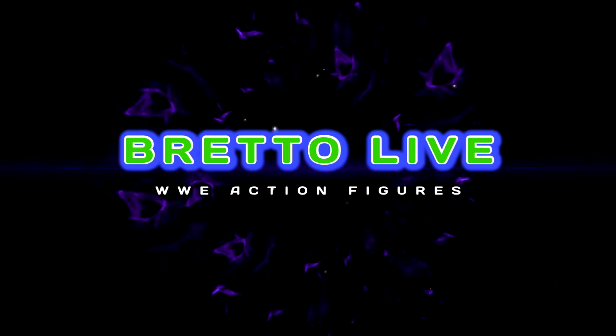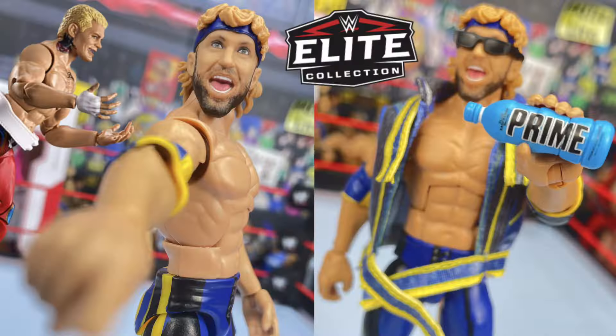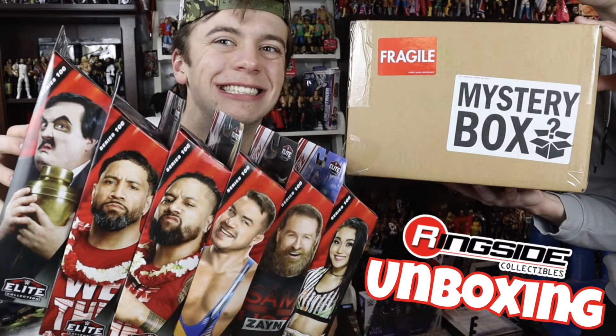WWE World day one - we got some new figures to talk about. It's the phenomenal AJ Styles and you're watching Red O Live. WWE World, the first day was today, Thursday, and they revealed a ton of new WWE Mattel figures - Elites, Ultimate Editions, Basics - we're going to be talking about all of them in this video.